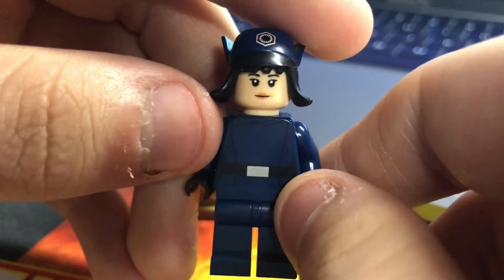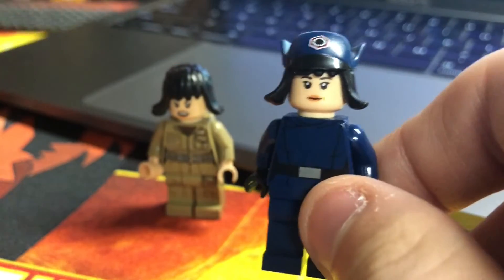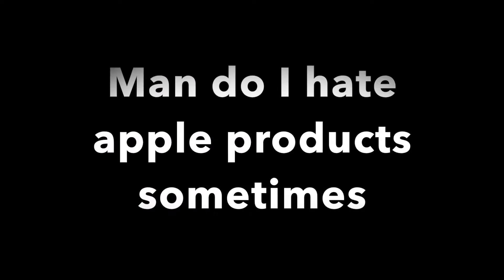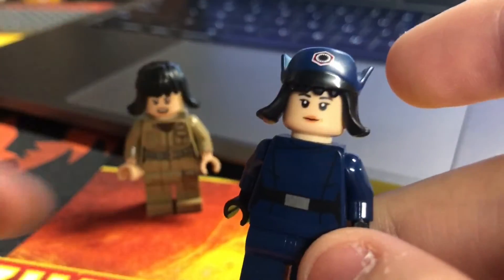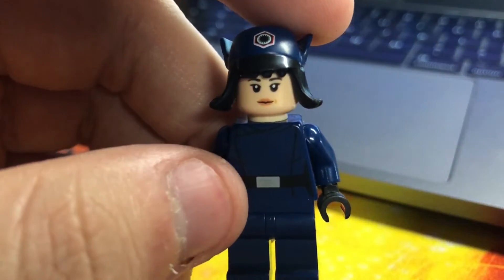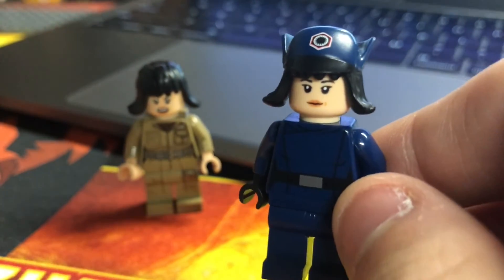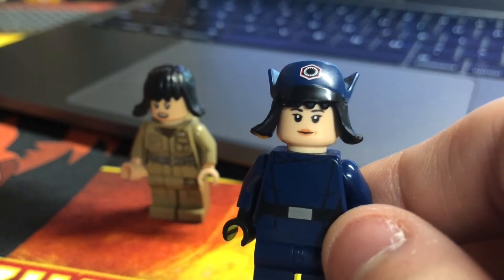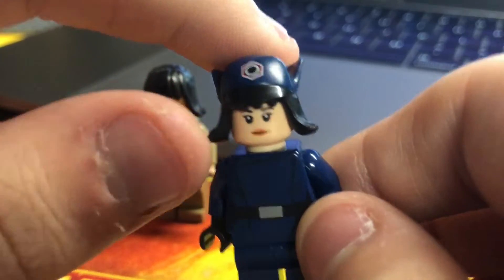Number three pretty much ties into it — the Rose Tico Undercover, which I recently picked up in a 150-minifigure lot. I picked this one over the regular version because this entire subplot with Rose and Finn in Episode Eight was even worse. Rose as a character is one thing, but the whole subplot with Rose, Finn, and that DJ person was even more irrelevant and worthless. She had a little too much screen time in The Last Jedi, and I genuinely don't like the undercover First Order uniform version at all.